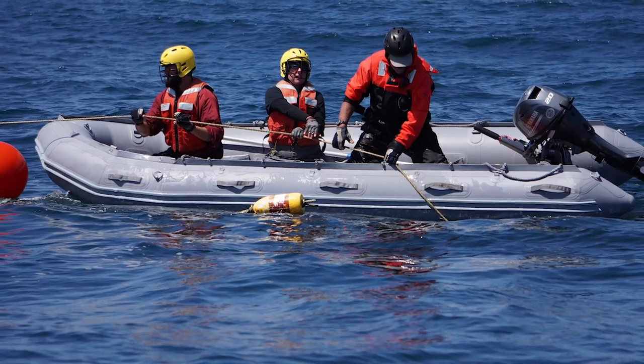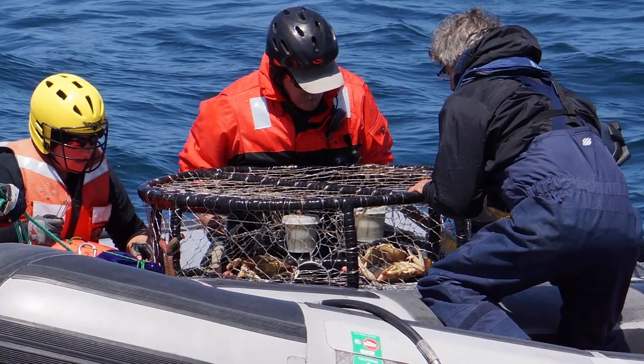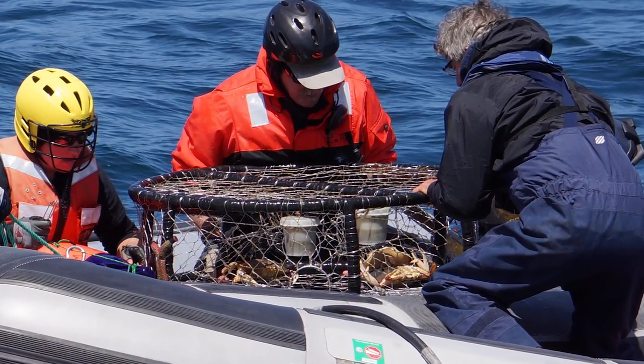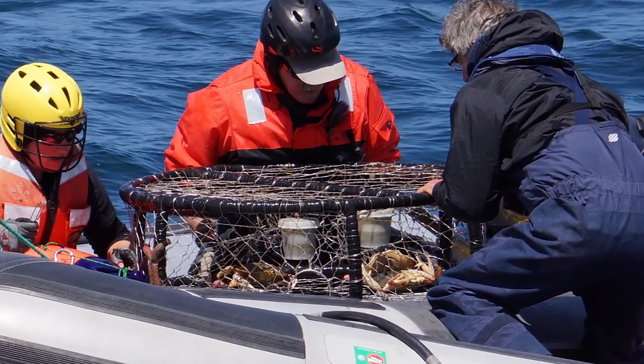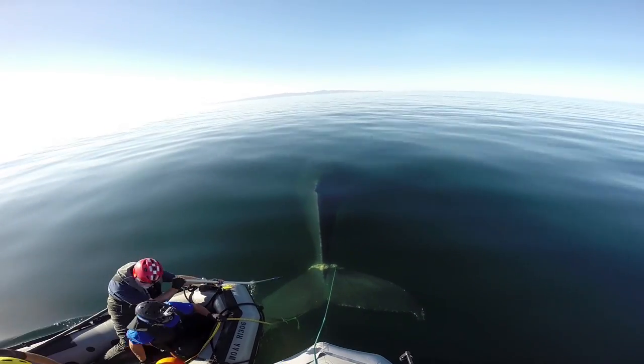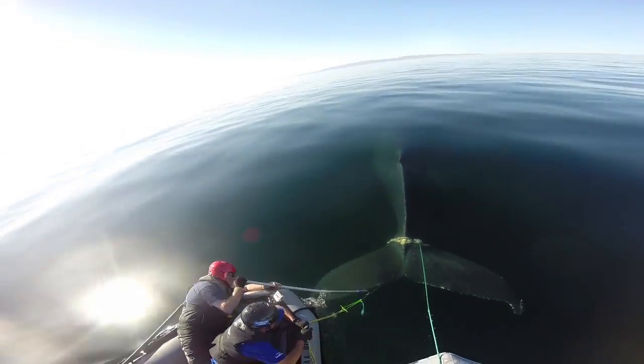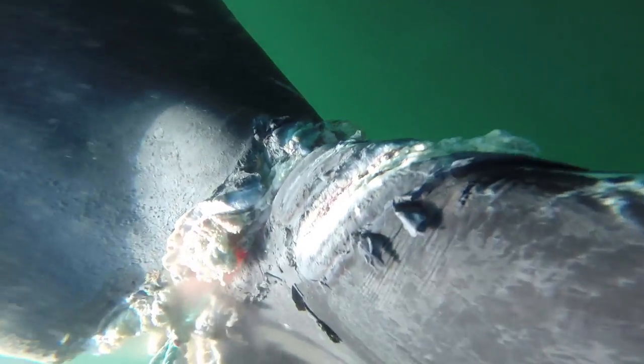We went out the next day, found the whale, and were able to cut off a crab pot and 250 feet of line to remove the most life-threatening part of the entanglement. But there was still a tight wrap on the peduncle — the tail stock where it meets the fluke — three tight wraps deeply embedded with some skin grown over. We knew we needed to get the wrap off this whale.